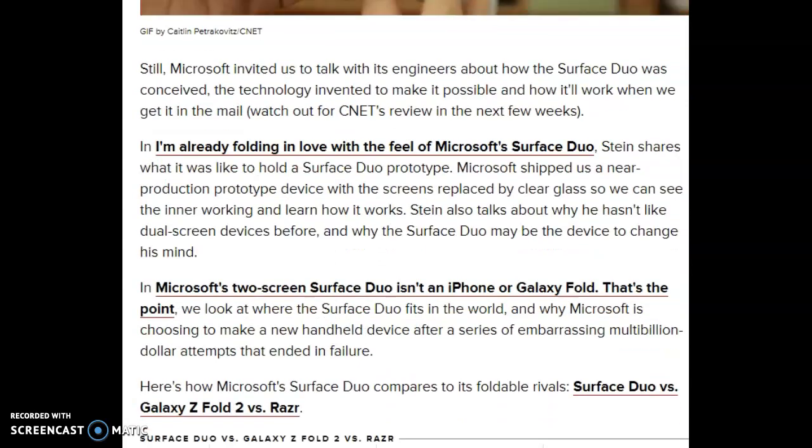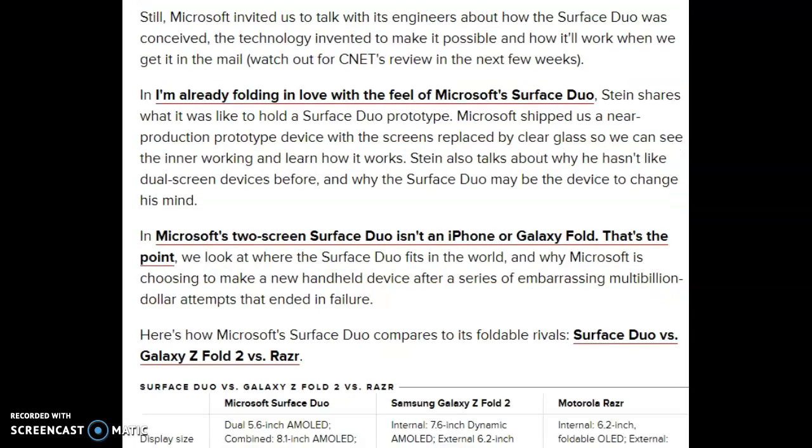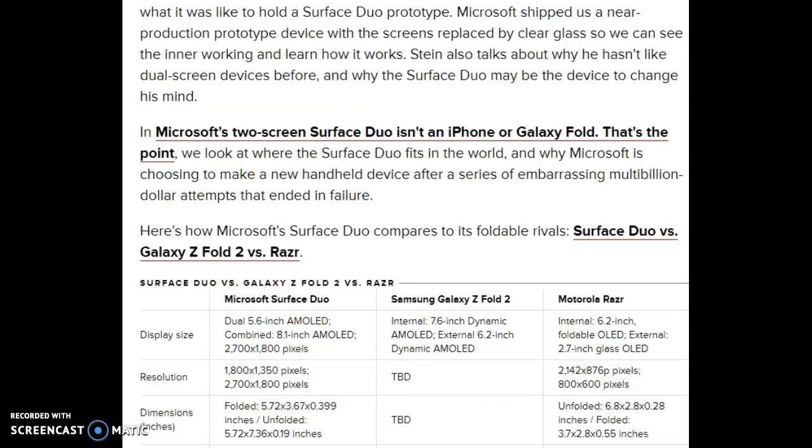Microsoft's two-screen Surface Duo isn't a phone — and that's the point. We look at where the Surface Duo fits in the world, and why Microsoft is choosing to make a new handheld device after a series of embarrassing multi-billion-dollar attempts that ended in failure. Here's how the Surface Duo compares to its foldable rivals: Surface Duo vs. Galaxy Z Fold 2 vs. Razr.